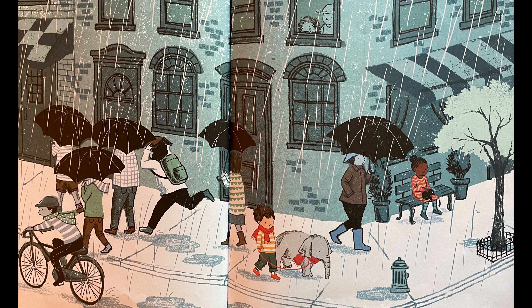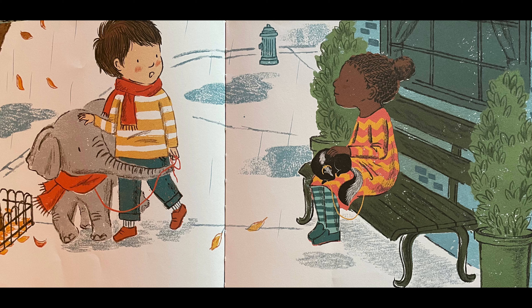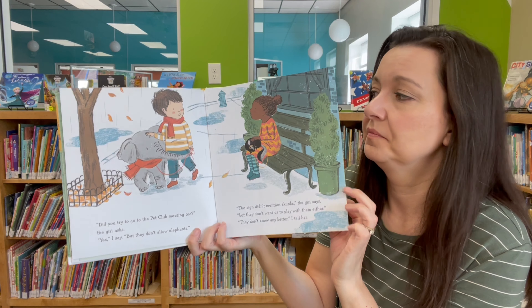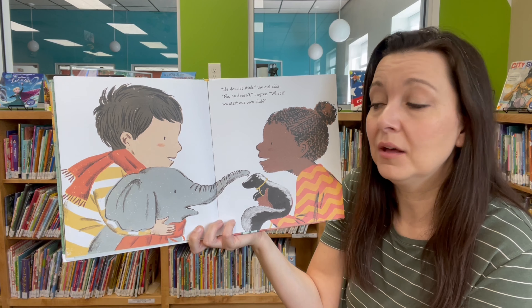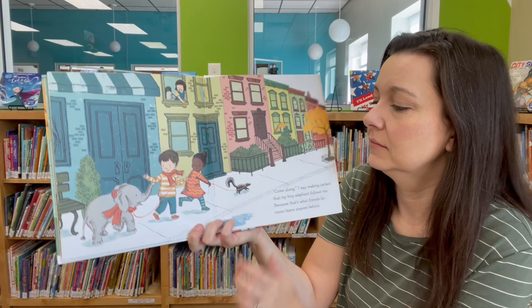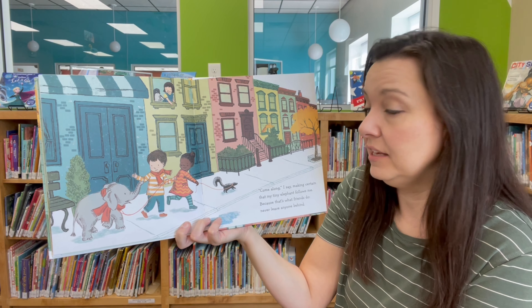Do you see someone else with a pet? Did you try to go to the pet club meeting too? the girl asks. Yes, I say. But they don't allow elephants. The sign didn't mention skunks, the girl says. But they don't want us to play with them either. They don't know any better, I tell her. He doesn't stink, the girl adds. No, he doesn't, I agree. What if we start our own club? Come along, I say, making certain that my tiny elephant follows me. Because that's what friends do — never leave anyone behind.